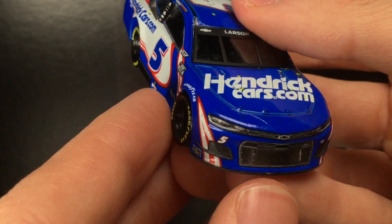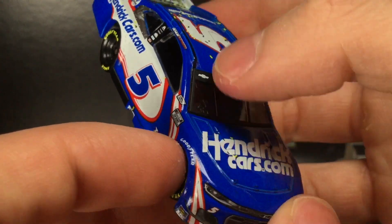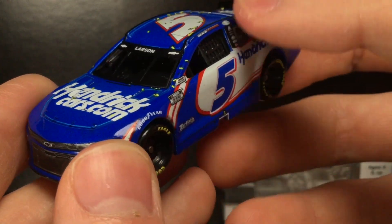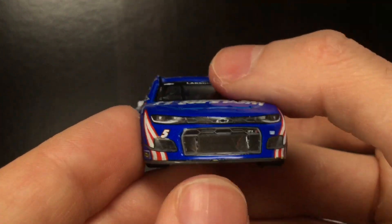It's the standard Kyle Larson Hendrickcars.com paint scheme, but it has a very faint amount of yellow pencil-colored confetti. I think it looks fantastic guys. It's just a little bit of confetti — it's not too much, but it looks really, really sharp. This is going to be a car that a lot of people are going to be happy with.